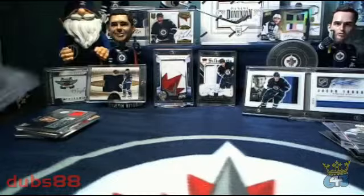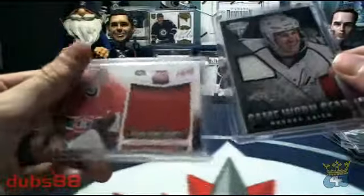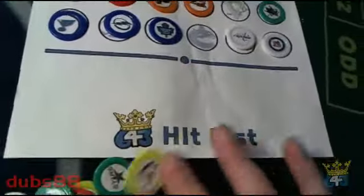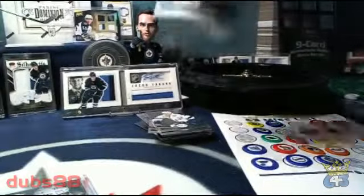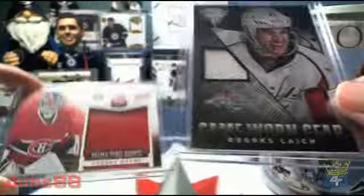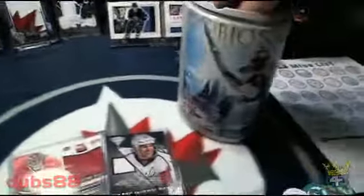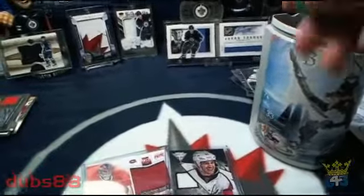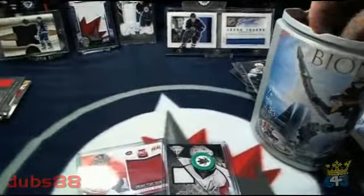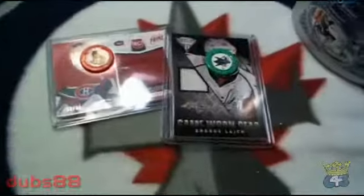Our short straw cards to recap: we had the Brooks like game worn gear and the Robert Mayer primetime rookie to be given away. The teams that had hits during this break are removed. The remainder are combined in our cup and shaken around, and two will be chosen. The first card goes to the San Jose Sharks and Mayor goes to the Ottawa Senators — those are your short straw winners.